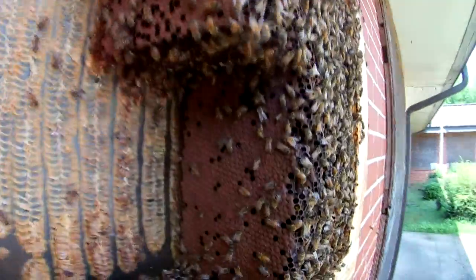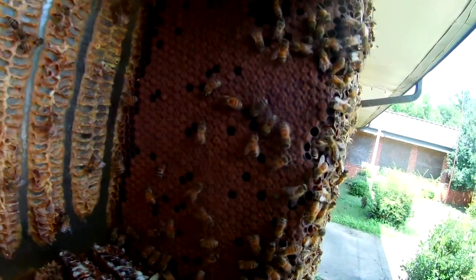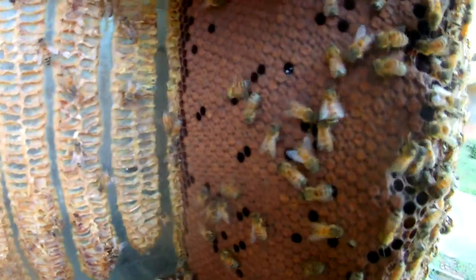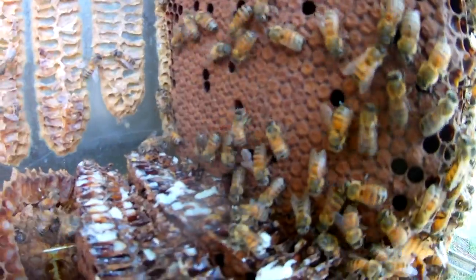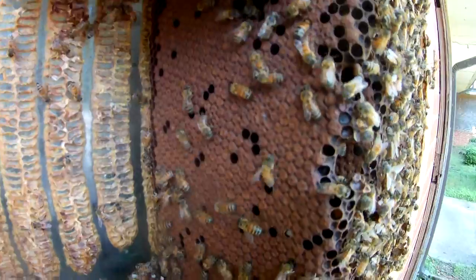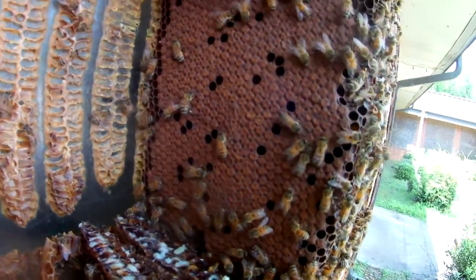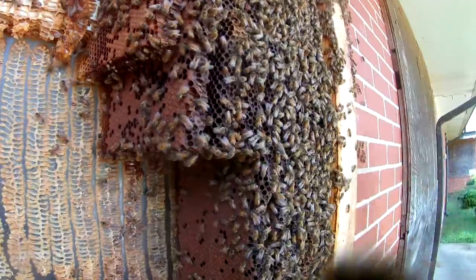I just wanted to show this brood pattern — this is unbelievable, this is a beautiful brood. This is almost 100% capped brood. Every comb we pull out is just solid capped brood, and there are eggs and larvae in the little holes that have hatched out. But we haven't found the queen yet — we're looking. I think we're going to find her though.